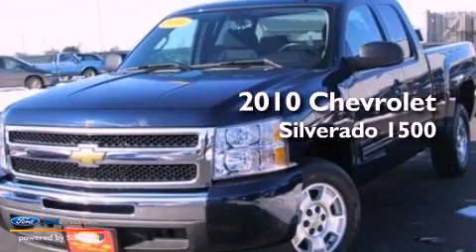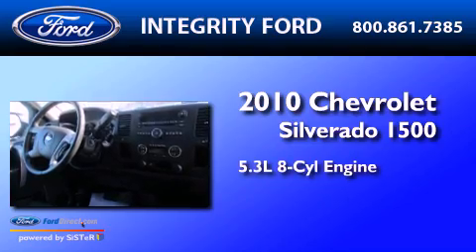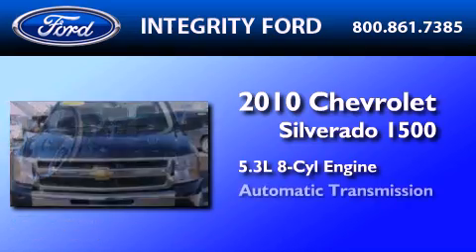This is a 2010 Chevrolet Silverado 1500. It features a 5.3-liter eight-cylinder engine and an automatic transmission.